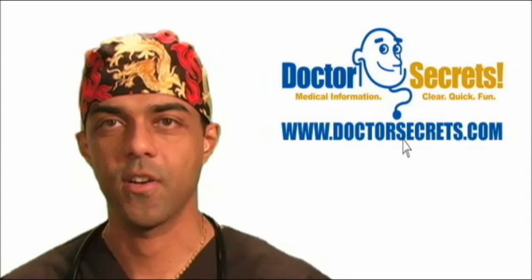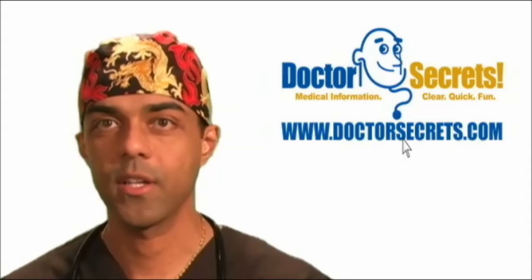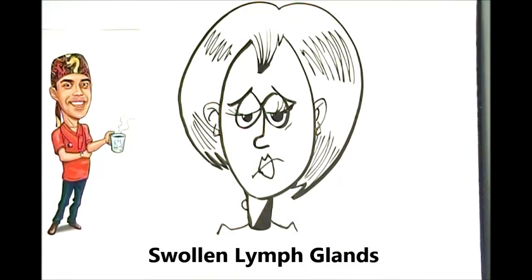Hi, welcome to drsecrets.com. I'm DR and today we're going to talk about swollen lymph nodes. People often come into clinic worried about finding a lump in their neck. They're worried because they feel something in their neck that wasn't there a couple of weeks ago. Sometimes the lump is tender, most times not, and sometimes it's there for a week or less, sometimes for a couple of weeks.